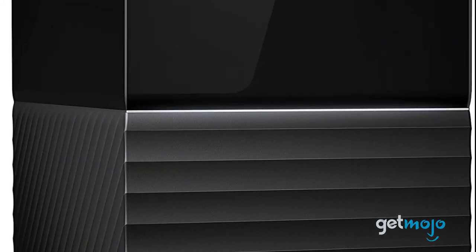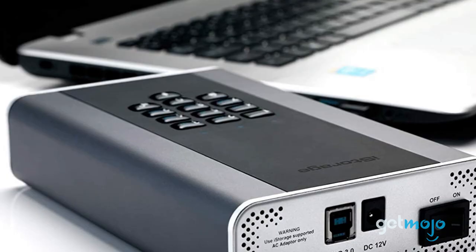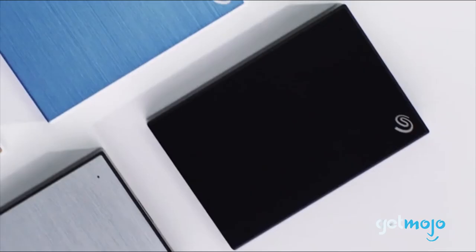So which external hard drive should you buy? Well, it can be tempting to buy a huge 20TB hard drive that's bulletproof, but just be sure that you're only buying what you realistically need. Otherwise, things can get expensive. Stay tuned to Gitmojo for the most complete video product reviews.